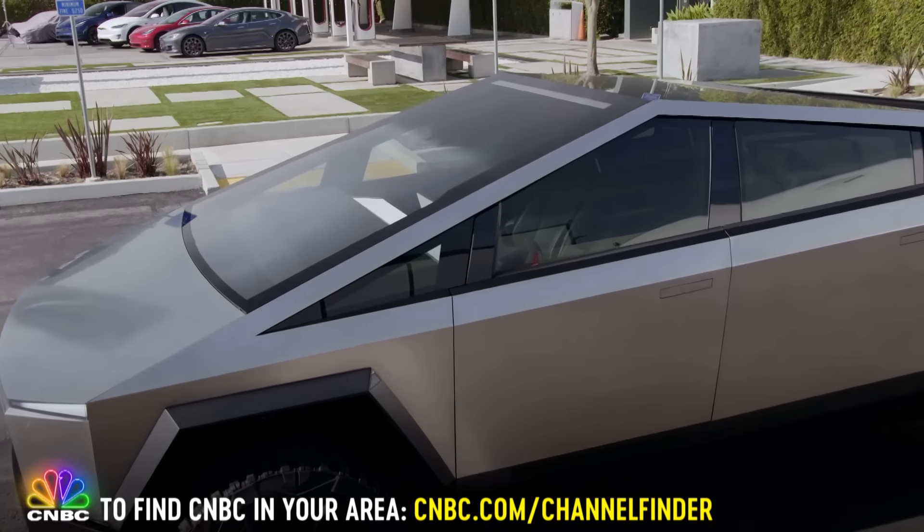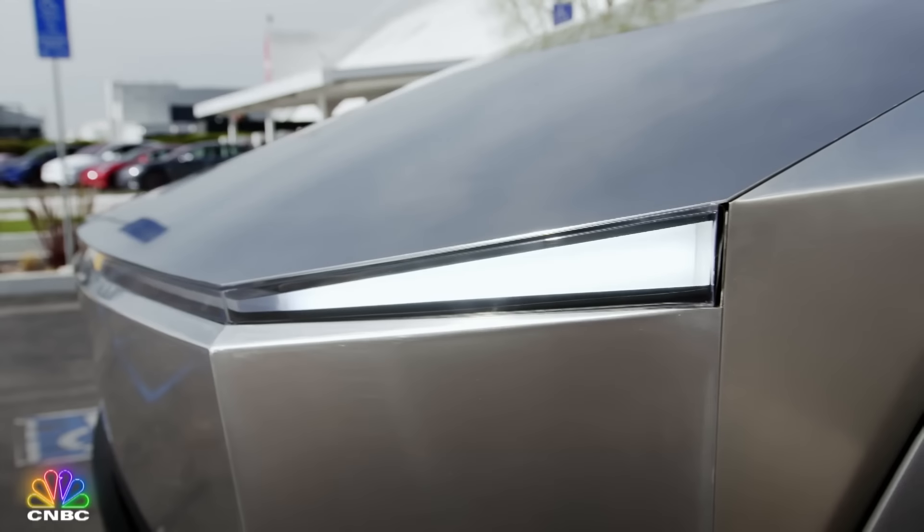Pickup truck buyers tend to be pretty conservative in what they like. It needs to look like a pickup truck. And this doesn't look anything like a pickup truck. But it immediately makes pickup trucks look old-fashioned. I think there's a preconceived notion of what a pickup truck should be, and we said if we're gonna go bold, we need to do something that breaks that norm.